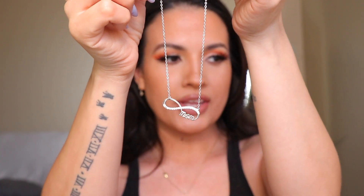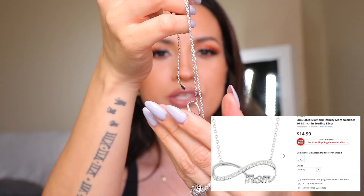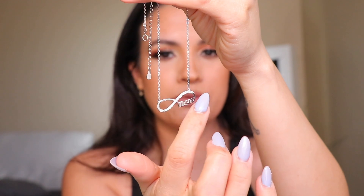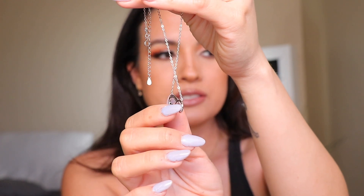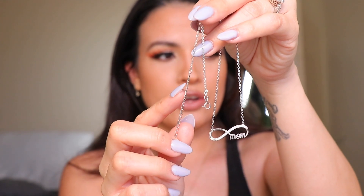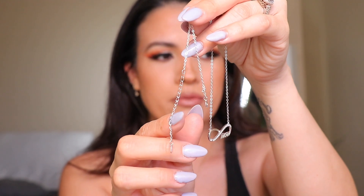My next necklace is this beautiful one that says 'Mom' — it's in silver and it's so dainty. It has not turned green or anything like that. Up close, it has little diamonds right in the middle, really shiny. It also has multiple clasp positions so you can make the necklace look long or short. I freaking love it because it's so cute and dainty.